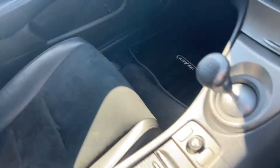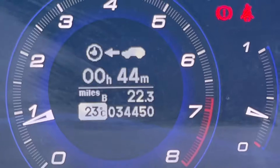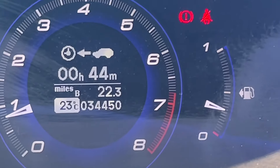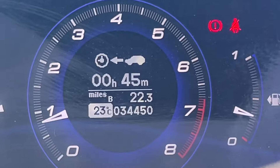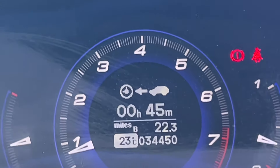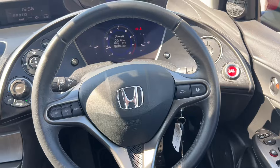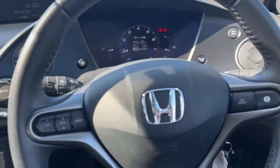It's got genuine carpet mats all around in great condition, and you can see from the mileage it's done just 34,450 miles, which is extremely low. We'd normally be expecting that for a three or four year old Civic, but this is 12 and a half years old — we'd normally expect more like 80,000 to 120,000 miles. You can tell from the condition it's not done many miles; the steering wheel has very little signs of wear and tear, and neither does the cabin — all the buttons are excellent.